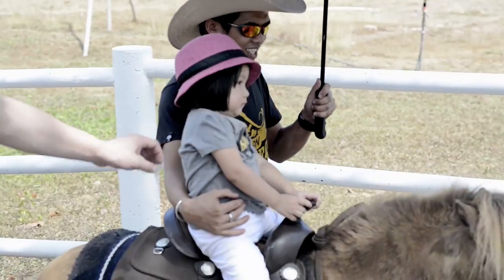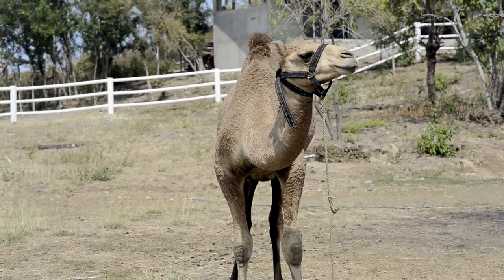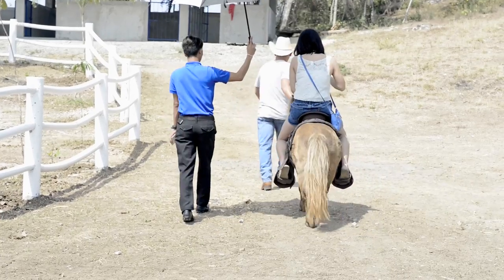We also have here a zoo. We have donkeys, ponies, zebras, camels, sheep, animal interactions for kids, pony rides, and so on.